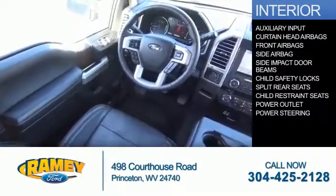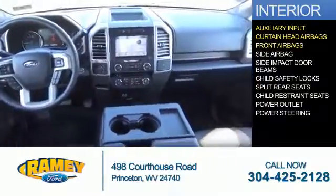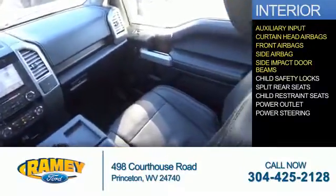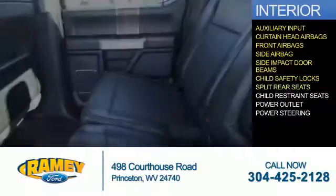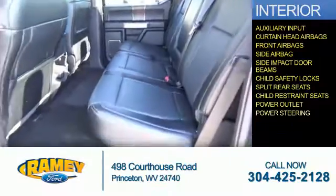Inside, you'll find an auxiliary input, curtain head airbags, front airbags, side airbags, side impact door beams, child safety locks, split rear seats, child restraint seats, power outlet, and power steering.